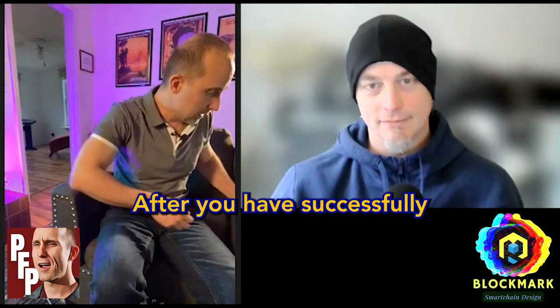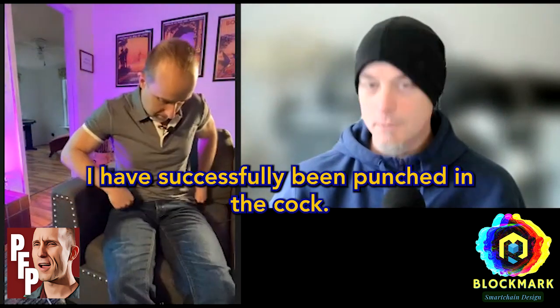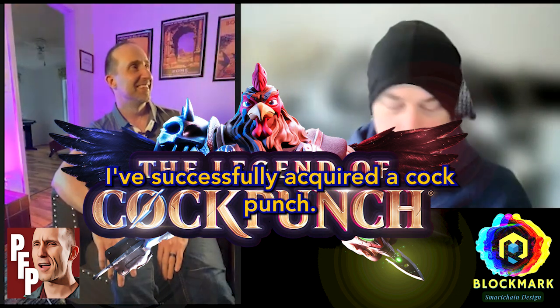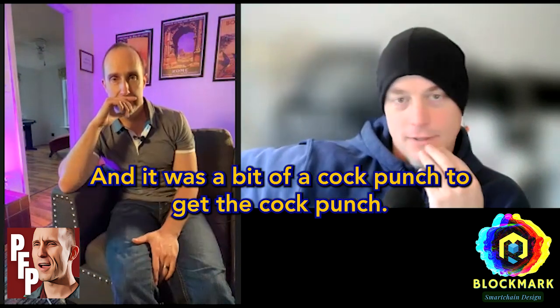After successfully purchasing a cock punch NFT — and it was a bit of a cock punch to get the cock punch.